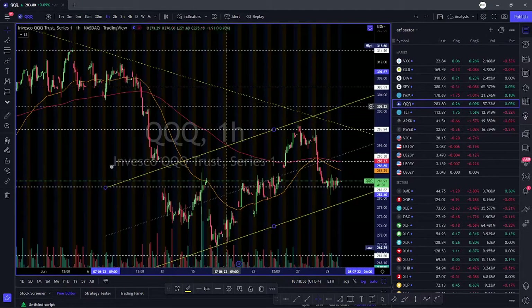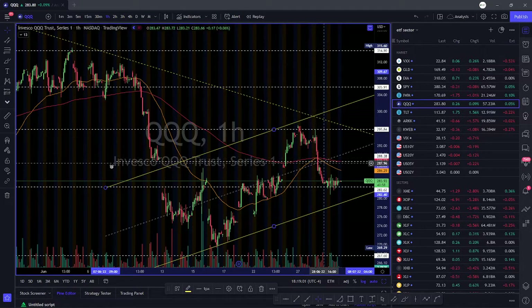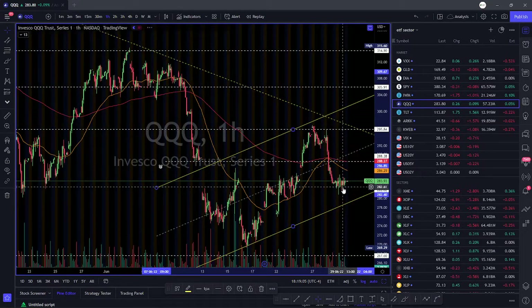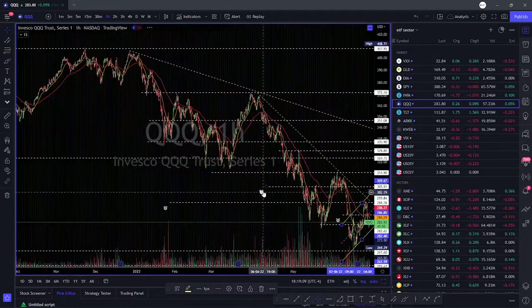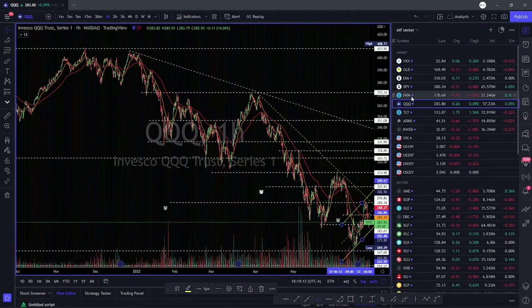Looking at the one-hour time frame, there's continuation at the 295 level, unable to get to 300, and we have a sell-off again to about 282. If 282 fails to hold, we're going to work our way down to about 267 very fast on the Triple Q's. Right now, Triple Q's are very, very bearish — there's no other way around it.